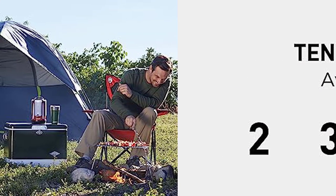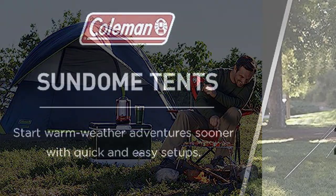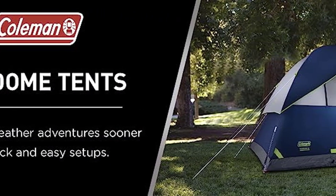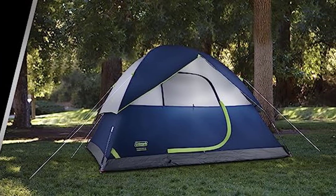This tent can be ready in just 10 minutes. Choose the Colmanson Dome Camping Tent for the best camping tent for 4-person. Stay tuned for more top-quality outdoor gear reviews.